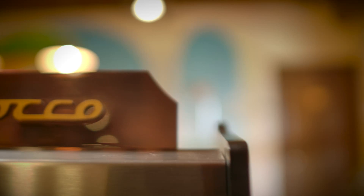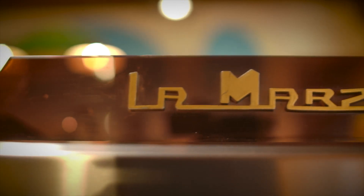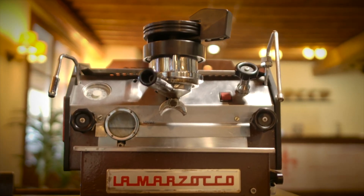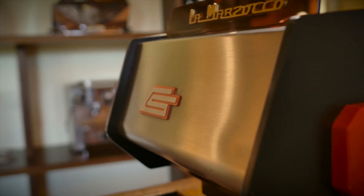In 1963, La Marzocco was trying to create a hydraulic pressure system to replace the lever system that was the standard in the business at that period. The first idea was to use pressure made by steam, so Piero Bambi decided to add an extra boiler. The machine was too complicated, with too many components, and every single component could potentially break under higher volumes of espresso.